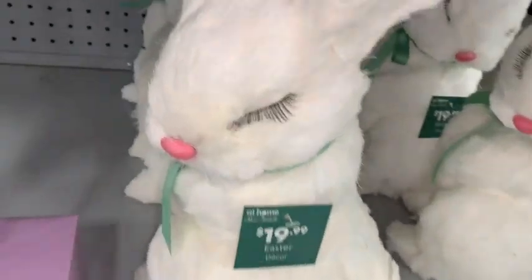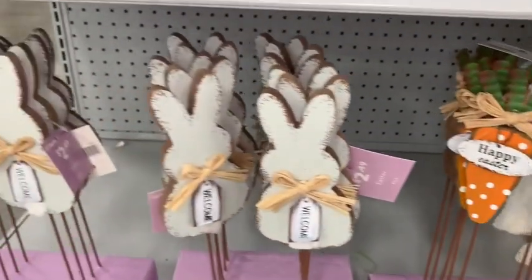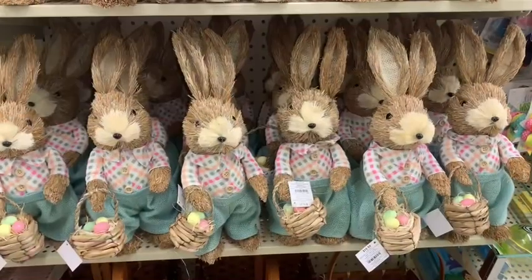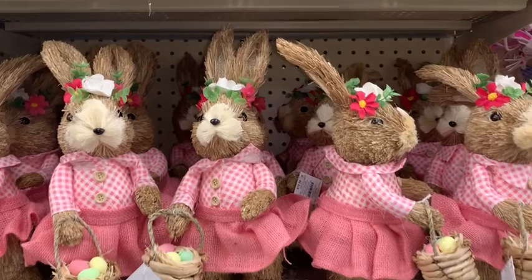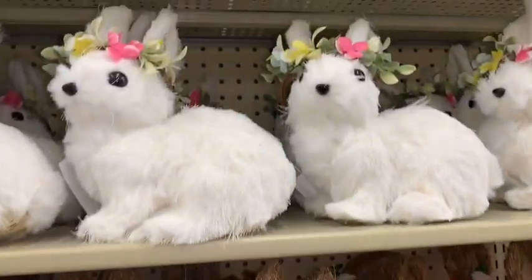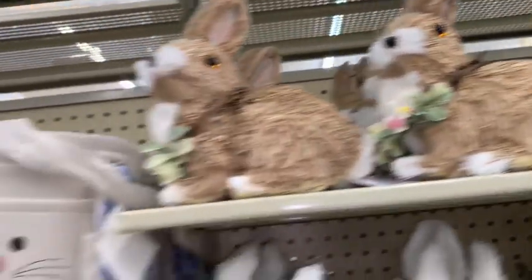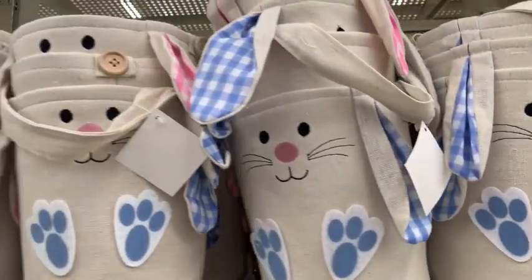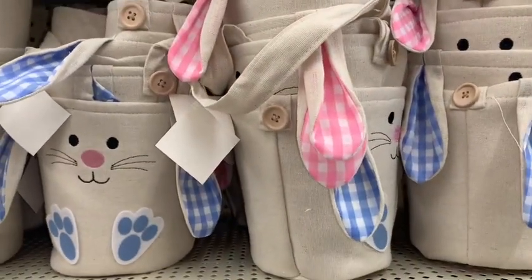Look at this little diva bunny right here — look at her little lashes and that little pink nose. Next I went to Hobby Lobby. They have these little straw-like bunnies that I think are so adorable and realistic looking. I have several of these for our Easter decor at home. They also have lots of cute little Easter baskets. I like the little floppy gingham ears on this one. They also have the little plastic bunnies I showed in my Dollar Tree walkthrough — I purchased some last year because I thought they looked like Peeps, and they have more colors here.